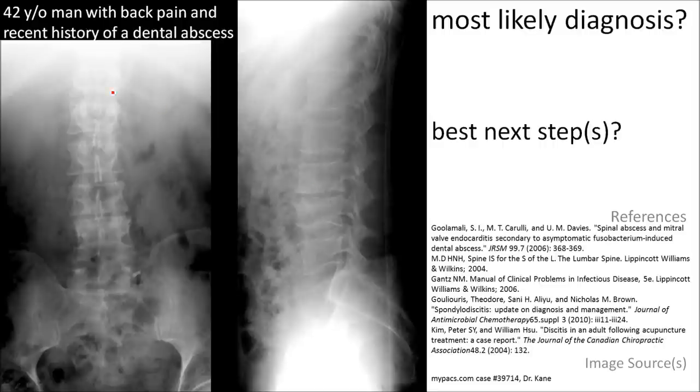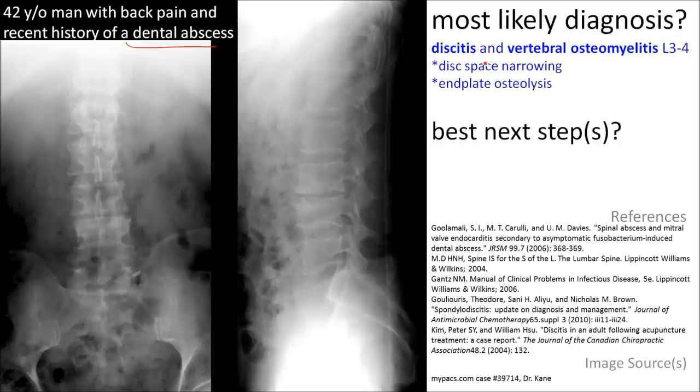These findings, in combination with the history of the dental abscess, point to the most likely diagnosis of discitis with vertebral osteomyelitis.